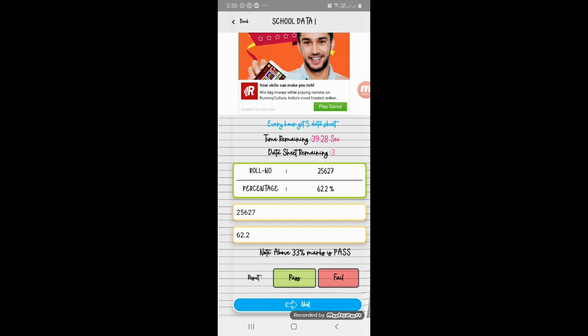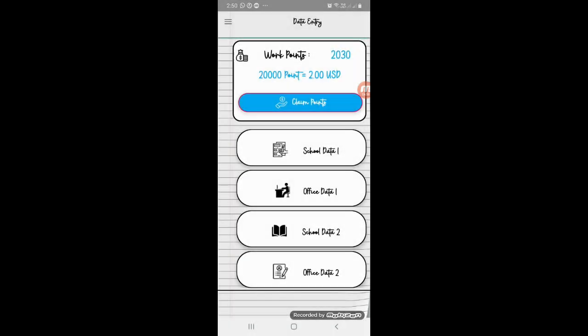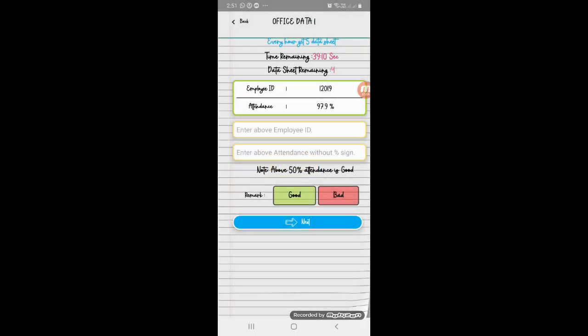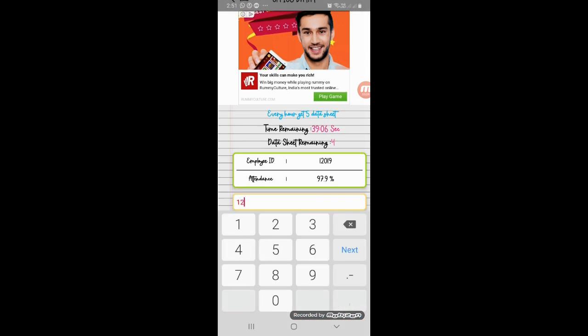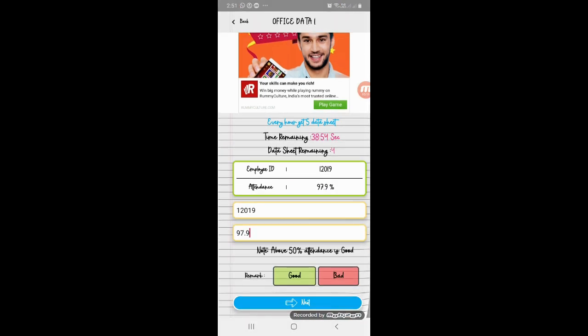In this case, you can add a note — above 33% marks. So in the case of 62, click the next option to complete. Now we can see how many works are done — we can add 5 points. Click the next work. You can add employee ID, attendance — attendance 50%, attendance. Good option — click the next option.